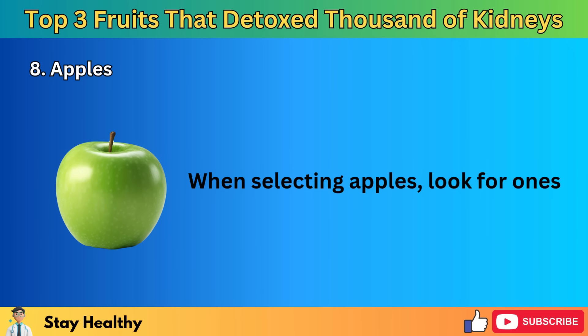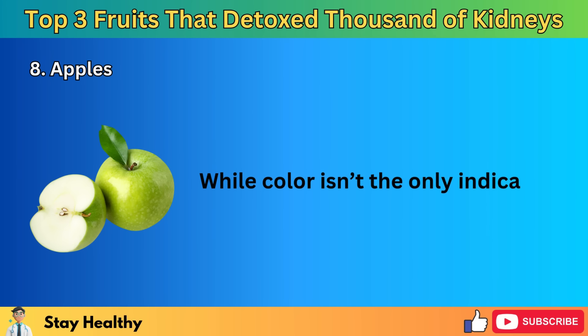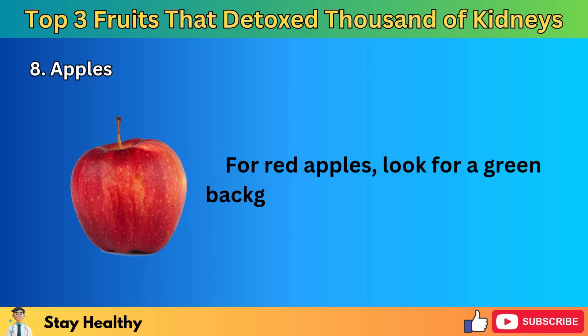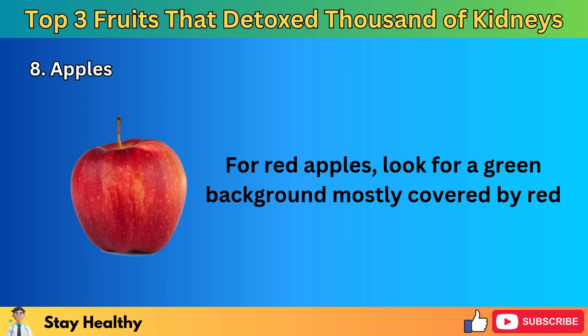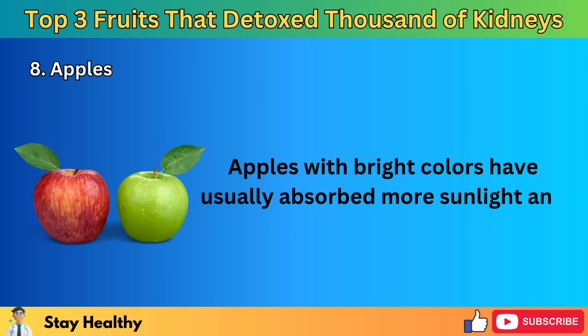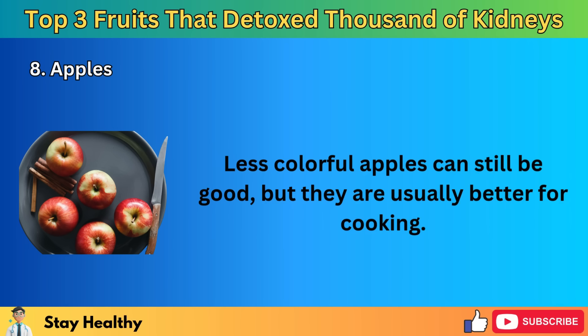Peeling apples removes a lot of the fiber and antioxidants found in the skin, so it's best to eat them with the skin on. Dried apples often have less vitamin C and may contain added sugars and calories, which aren't ideal for kidney health. Store-bought clear apple juice is usually filtered and pasteurized, which removes most antioxidants and fiber and often adds sugar. For the best nutritional value, choose whole, organic apples. When selecting apples, look for ones with the stem still attached, as apples without stems may spoil faster. Apples with bright colors have usually absorbed more sunlight and often have better flavor.